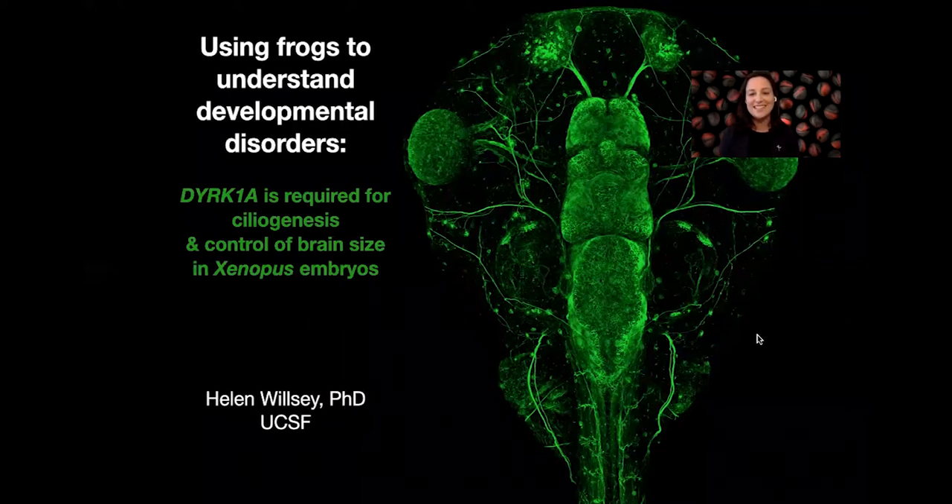Hi, my name is Helen Wilde, and today I'm excited to tell you about some of my postdoctoral work using frogs to understand developmental disorders. First and foremost, I'd like to thank John Wallingford and the staff at Development for giving me the opportunity to share my work with you today. Specifically, I'll be telling you about a story we recently published in Development about the neurodevelopmental disorder risk gene DERK1A and its role in ciliogenesis and control of brain size in Xenopus embryos.